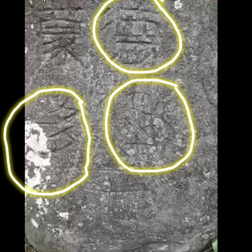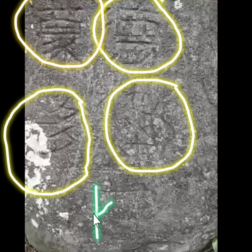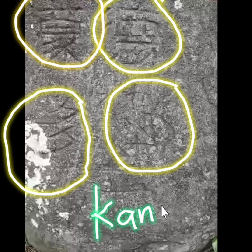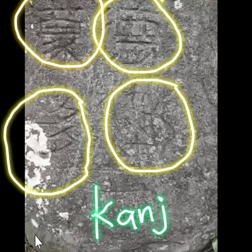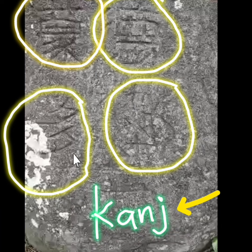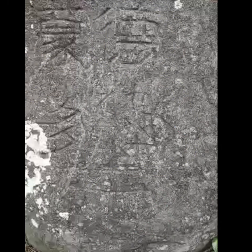Pero ganoon pa man, ipapadala ko pa rin ito sa isang kasamahan ko — klasmate ko na nasa Japan. Nagtuturo siya doon ng kanji, mga katiits. Kaya pag ako ay nahirapan, pinapakonsulta ko sa kanya. Dahil teacher iyon ng kanji. Iyon ang magbibigay ng assessment dito sa mga marka mo, sir.